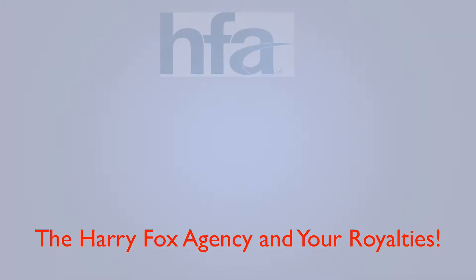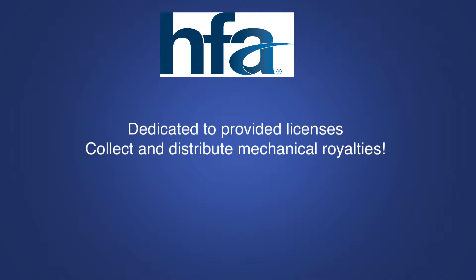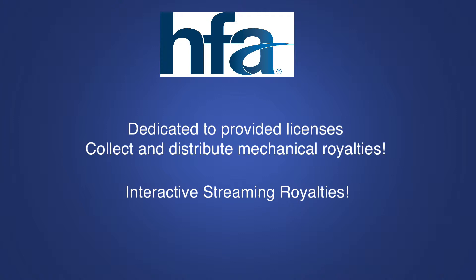Although Harry Fox has a number of subsidiaries, one of the main things is that they are dedicated to providing licenses and to collect and distribute mechanical royalties. I want to focus in on those interactive streaming royalties that come from the Harry Fox Agency — the mechanical royalties that come from interactive streaming of the underlying copyright, not the interactive streaming for the sound recording, but for the song itself.